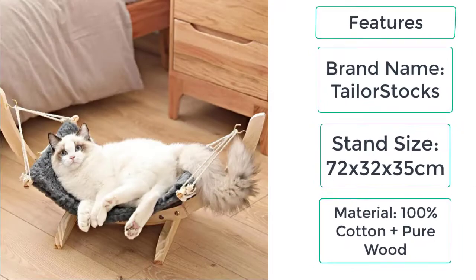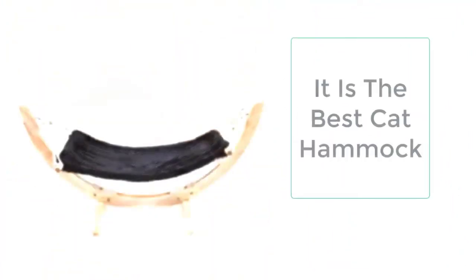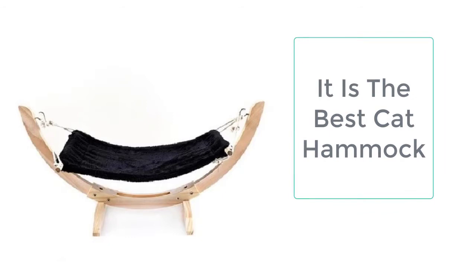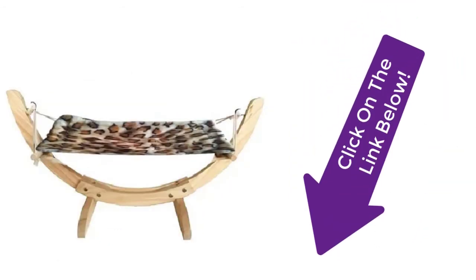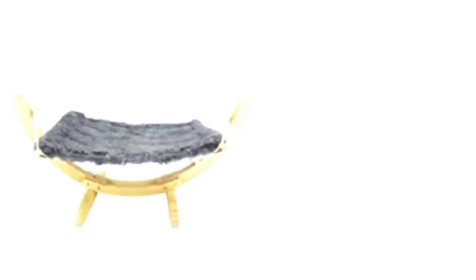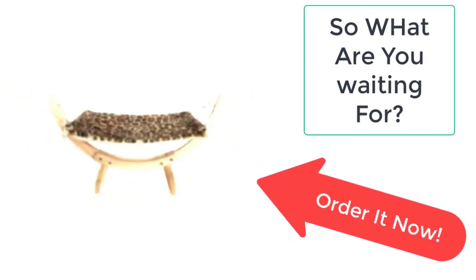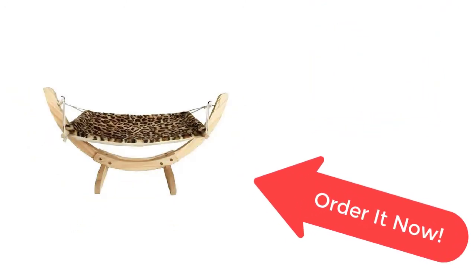100% cotton plus pure wood. The cat hammock is the product you need for your cat — very cozy, comfortable, easy to use, and easy to carry. The covers are removable and can be easily washed. So what are you waiting for? Order it now from Tailstocks before the sale ends. Your product is just a few clicks away from you.